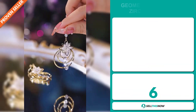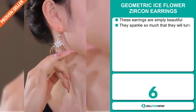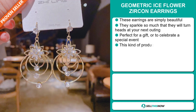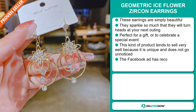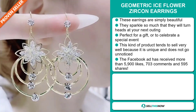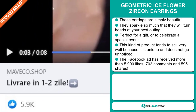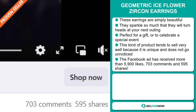Our next product is the Geometric Ice Flower Zircon Earrings. These earrings are simply beautiful. They sparkle so much that they will turn heads at your next outing. And they're perfect for a gift or to celebrate a special event. These kinds of products tend to sell very well because they're unique and don't go unnoticed. The Facebook ad has received more than 5,900 likes, 703 comments, and 595 shares.